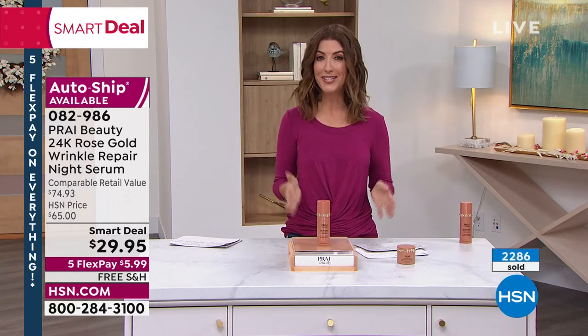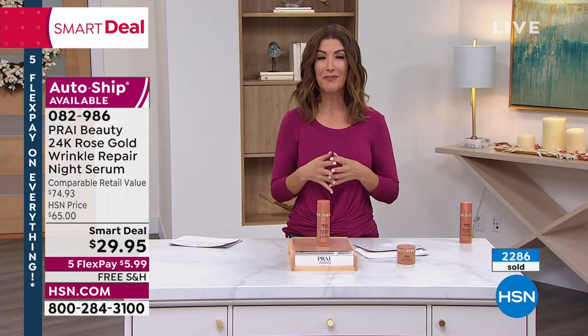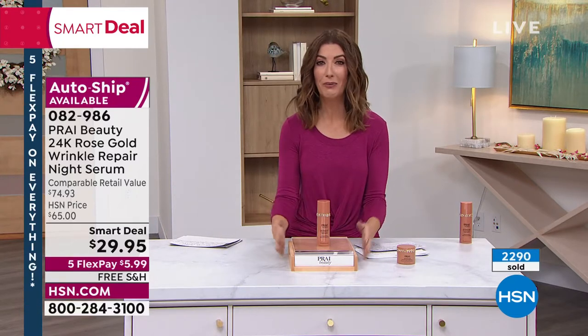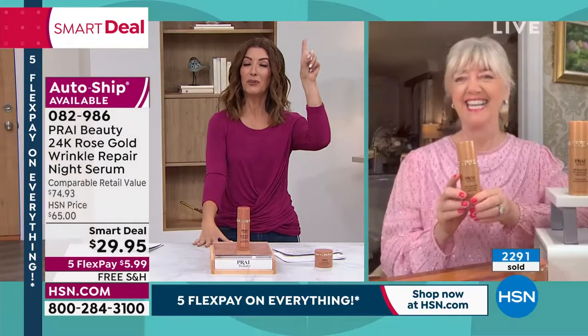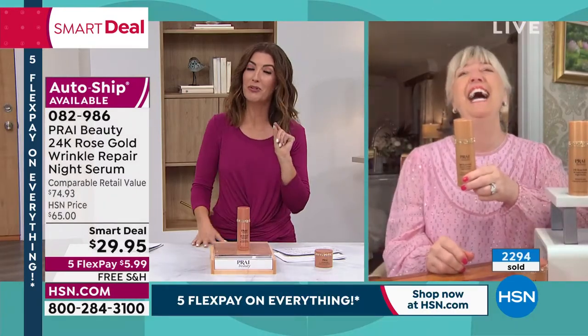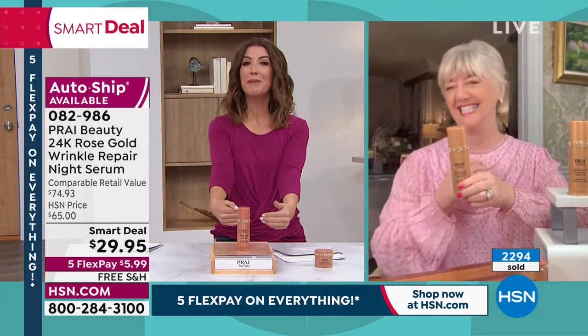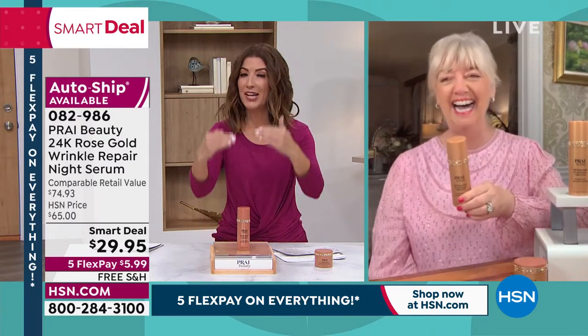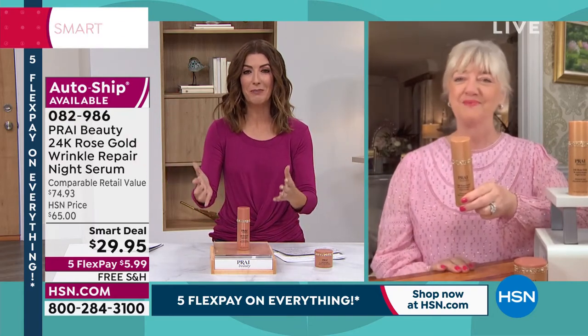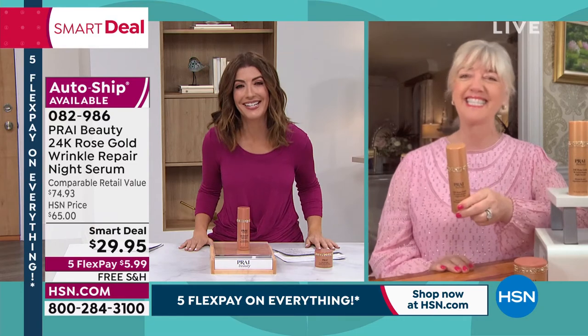Kathy Kangas is here. She's the president. She's the founder. She's one of the most amazing skin care experts in the world. And when I heard she was bringing 24-karat rose gold, I said I'm going to be the first in line, because I'm not 25 anymore, Kathy. I'm not 35 anymore. So I want to be right there for the newest and the latest and the greatest and the best. This is amazing, Kathy. Good to see you.